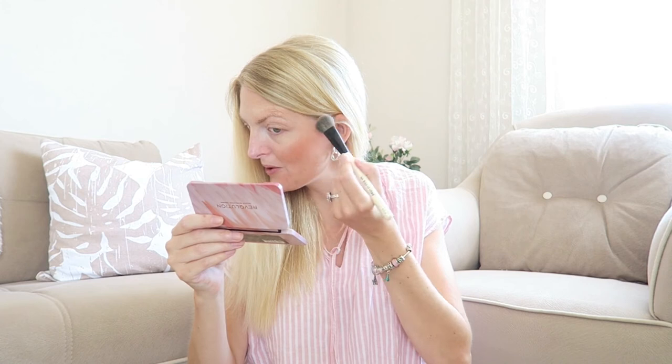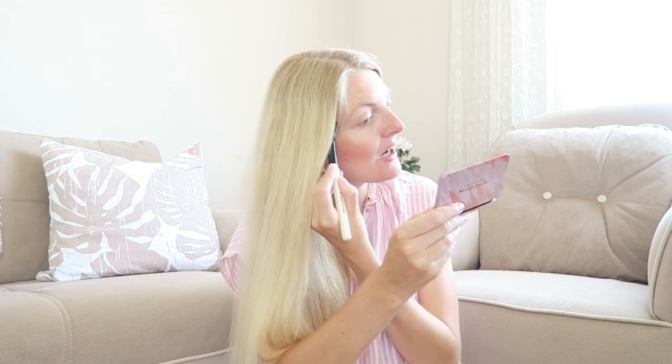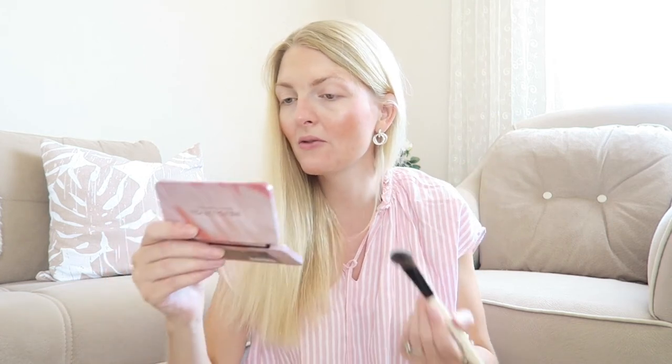I've just applied the blush from Revolution — look at that! I think I might have gone a little overboard but I really love it. Now let's try the new Vacation Glow highlighter — I'm going to mix these two shades. If any women following me have also had high sugar levels, please share your tips! And wow, look at that highlighter — so pretty!